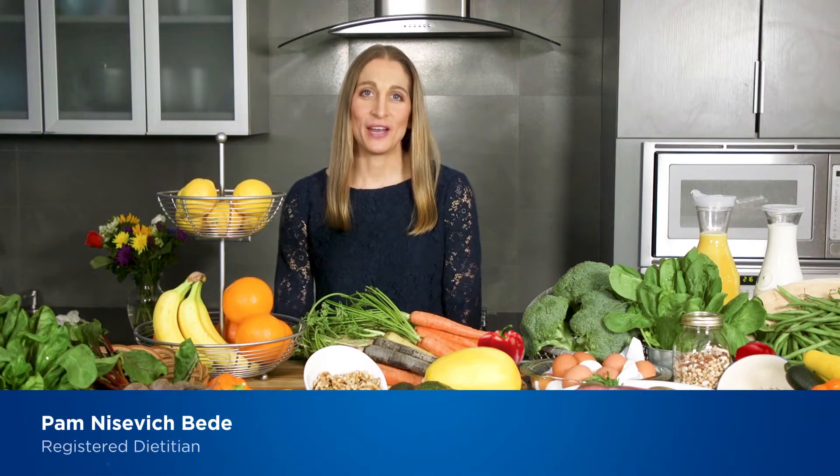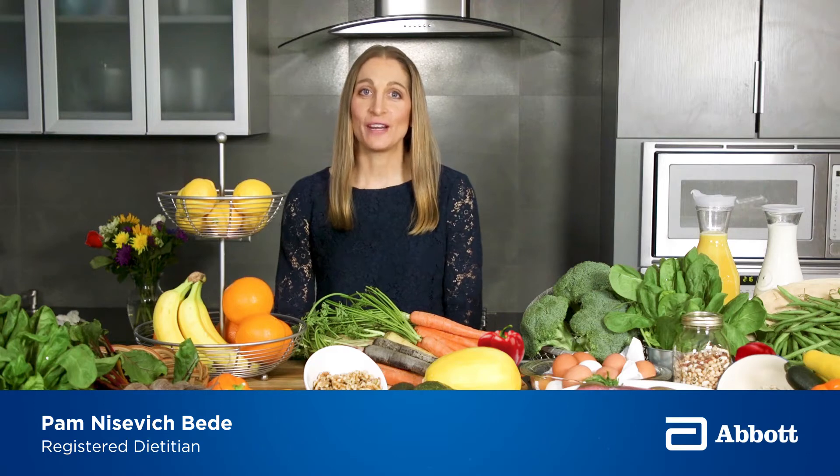Hi, I'm Pam Nasevich-Bead, a registered dietitian with Abbott. A lot of foods have nutrients that feed our body's line of defense, the immune system. Here's a look at this complex system and how nutrition can help.